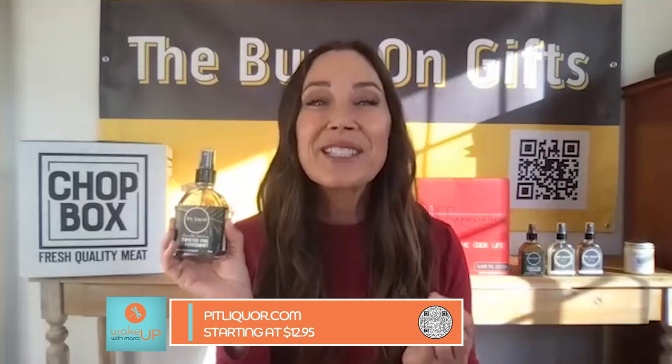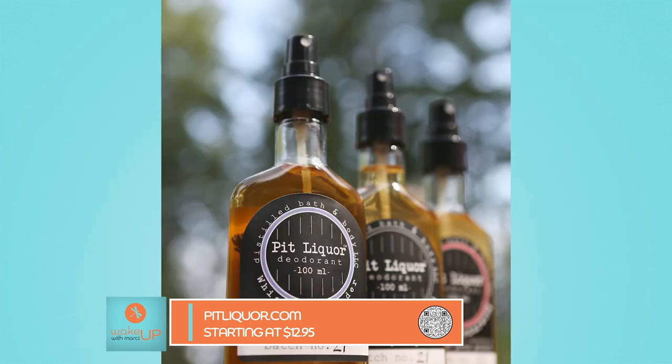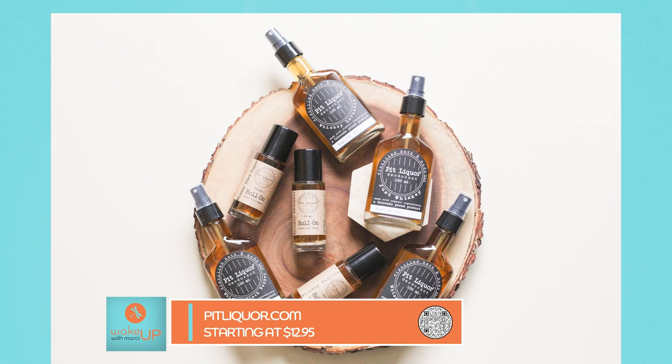This is called Pit Liquor — liquor as in vodka and whiskey. This is a 100% natural deodorant that really works. Think of it like hand sanitizer — we use alcohol on our hands to get rid of germs and bacteria. They use overproof whiskey and vodka to eliminate odor by eliminating bacteria in your armpits. This one is Twisted Pine and Peppermint — you actually smell like peppermint and pine, not a liquor store. Their complete line is awesome and the products work.